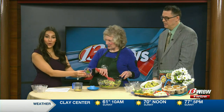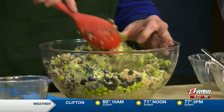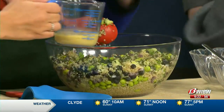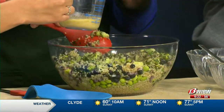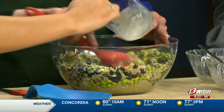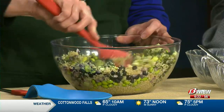Then you have fresh mint there — about one fourth cup of fresh mint. I made the dressing ahead of time. It's easy — just put it in a little container and shake it. Go ahead and add that. It is fresh lemon juice, fresh lemon zest, some vegetable oil, and a little bit of Dijon mustard.